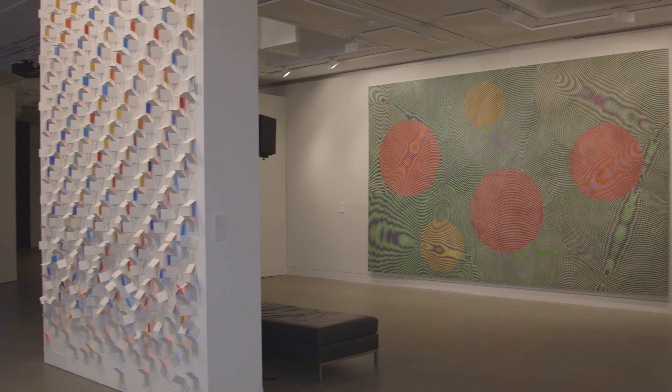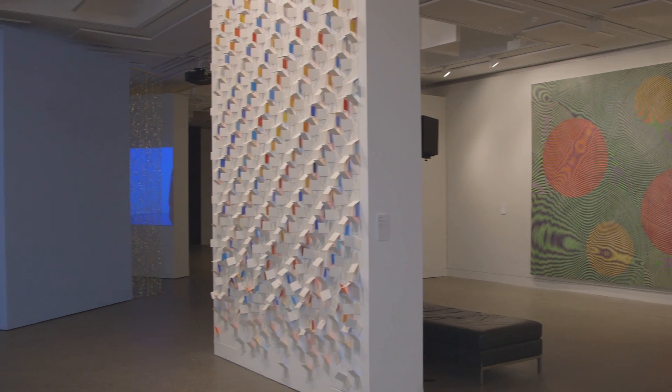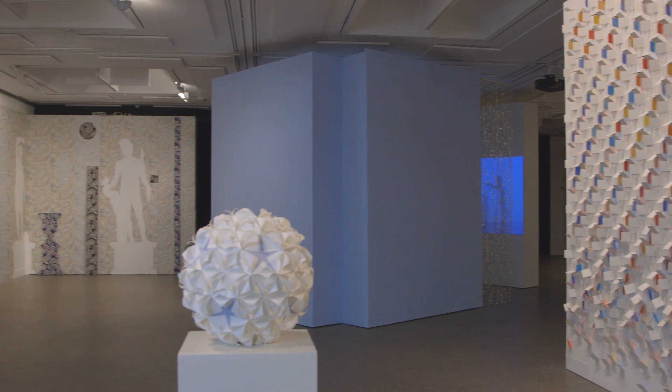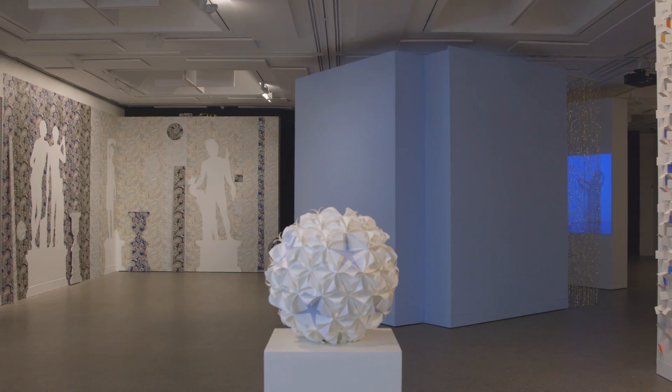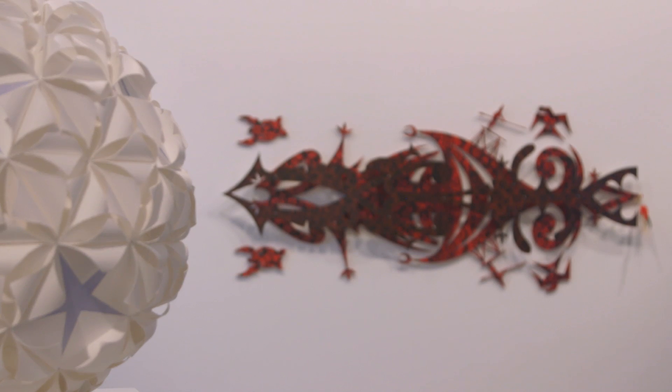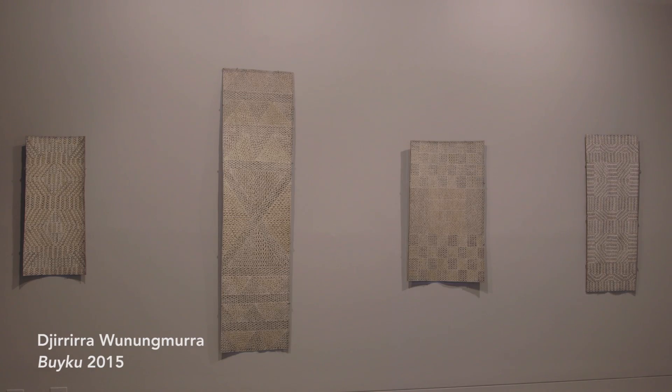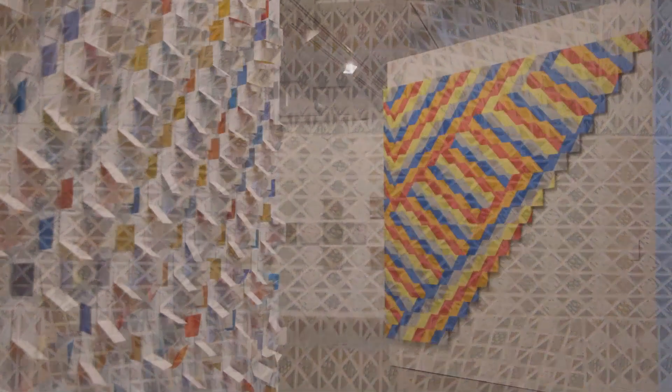Patternation is an exhibition of 17 artists who use pattern, repetition and sequencing in their work. It came about because I'd been following the careers of all of these artists for a number of years and I could see the common thread linking all of their work together. They're exploring pattern in its relation to science, music, movement, language and design.